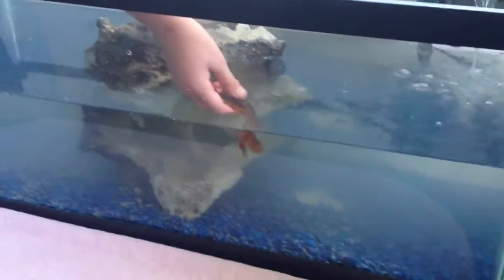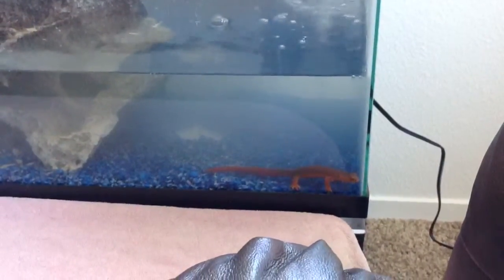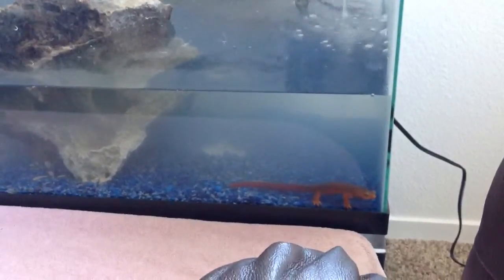This here is a newtie — and there he goes, going around. He likes his little tank. We put a big rock in there with crickets on top of the rock. So he eats crickets? Yep, and other creatures. How cold does he like his water?